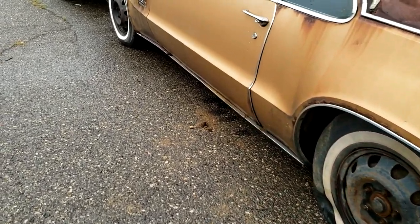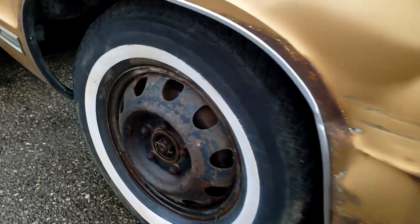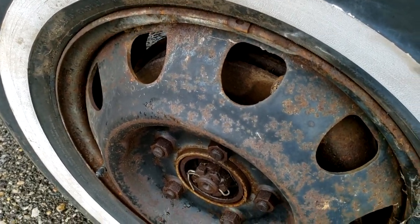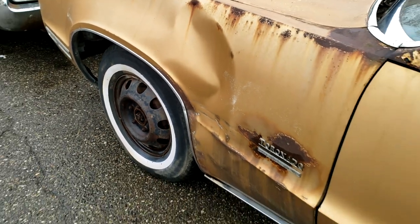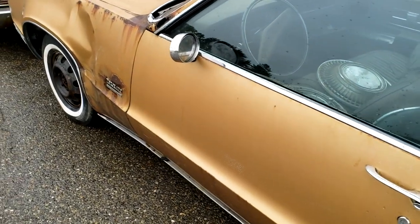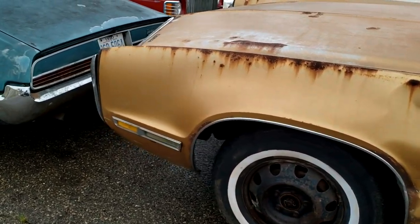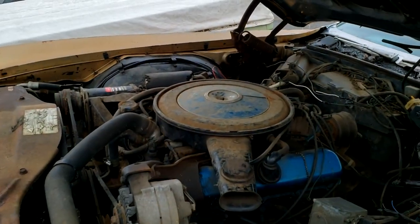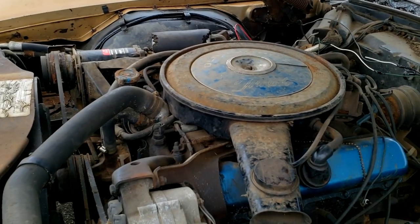If you notice by the rims — or the wheels, whatever you wanna call them — this car has disc brakes, which is a rare option. All will be for sale for this car, along with all the interior items, and more than likely the engine, which is the other reason I picked this car up. It's a 1970 Olds 455 high compression engine.